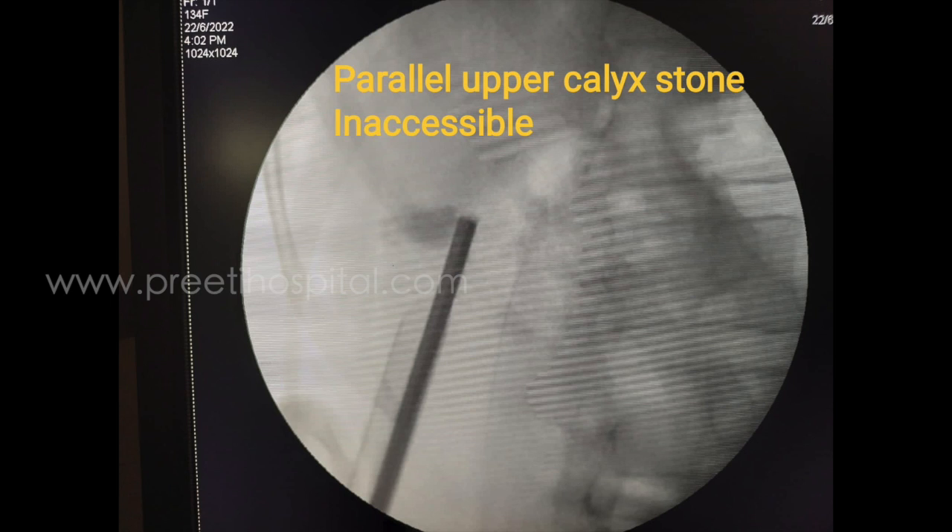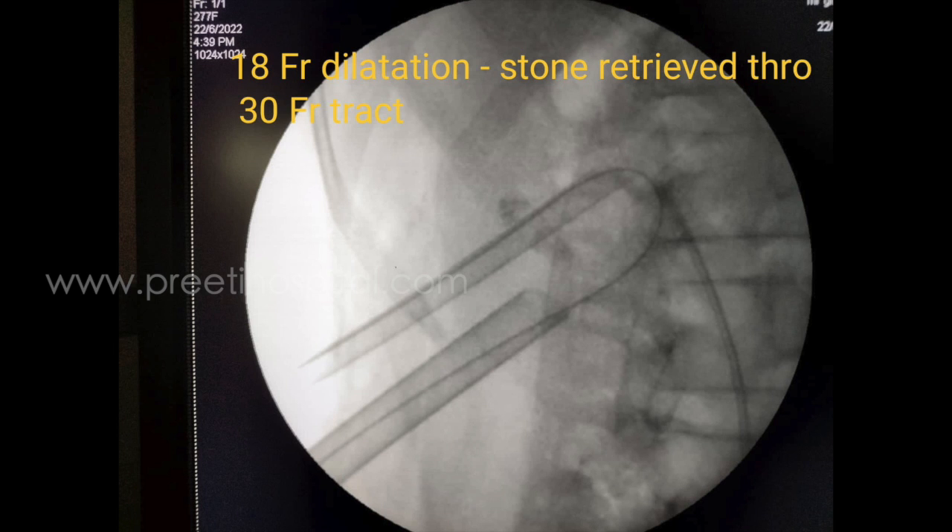A parallel upper calyceal stone was inaccessible through this tract. Since the burden was large, we planned for an additional puncture and 18 French dilatation was done. This stone was pushed into the pelvis and retrieved through the 30 French tract from the lower calyx.